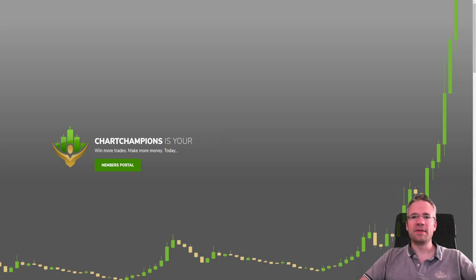Hello everyone. My name is Victor and I'm a coach here at Chart Champions, alongside Daniel, Mike, our trading assistant and customer service. We are a team here at your disposal to help you win more trades and make more money.